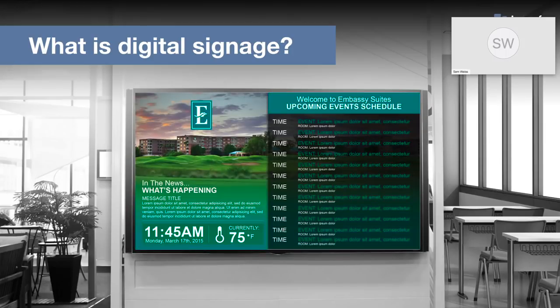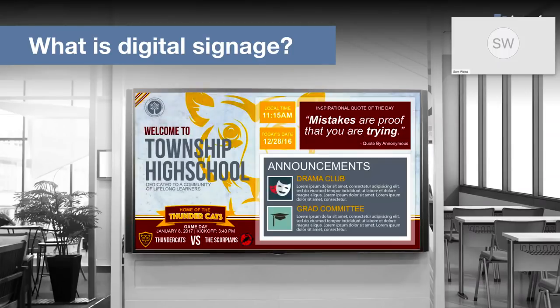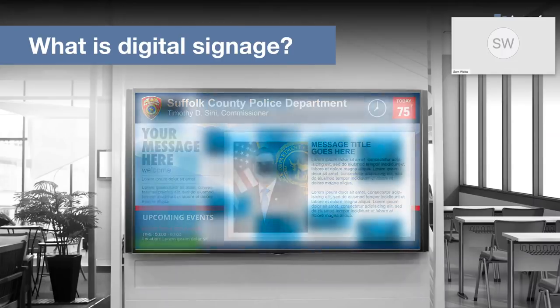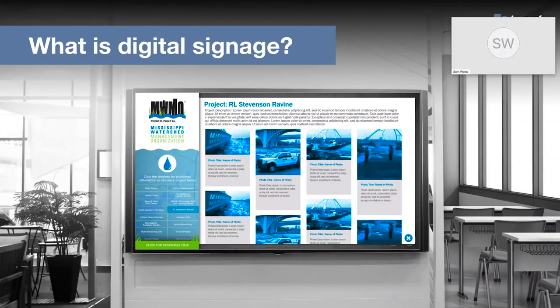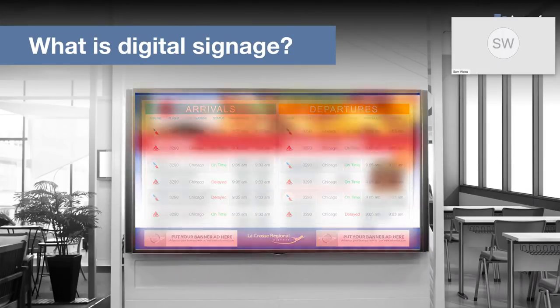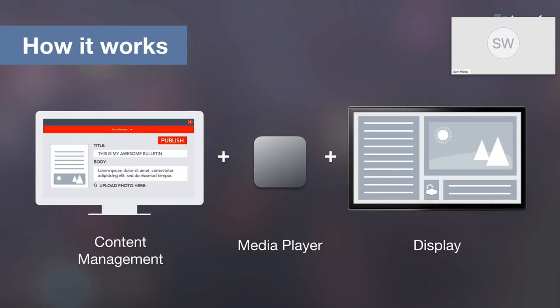Digital signage is simply allowing people to create and manage messages that are on displays in public areas. We've all seen it — images, text, and video in places like airports, restaurants, schools, and even billboards on the side of the road. There are a couple of parts to a digital signage system: first, the content management software that helps users create and manage content, like our Carousel digital signage software; the media player, which connects to the display and plays the content; and of course, the display.